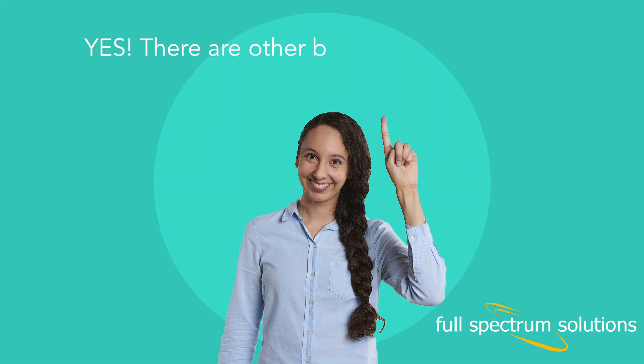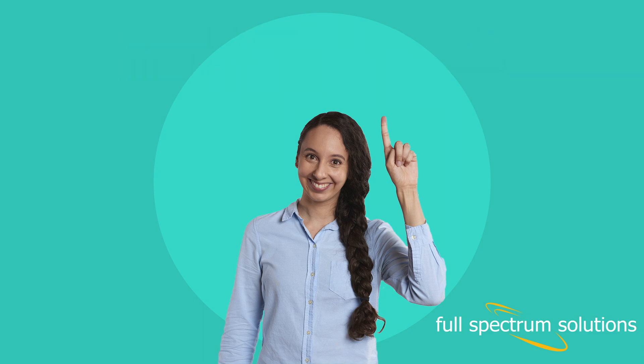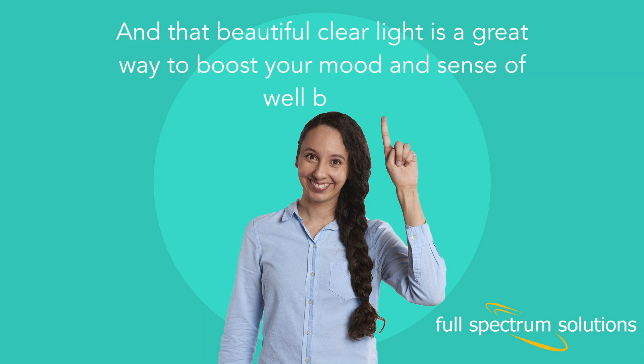Are there other benefits? Yes, there are other benefits to full-spectrum light. Improved optical clarity can be helpful for reading and performing hobbies and crafts. And that beautiful clear light is a great way to boost your mood and sense of well-being.